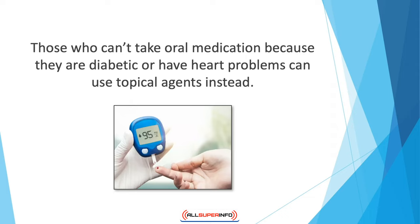Likewise, people who have a history of gastrointestinal problems or ulcers should opt for topical agents rather than oral NSAIDs.